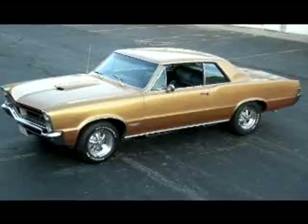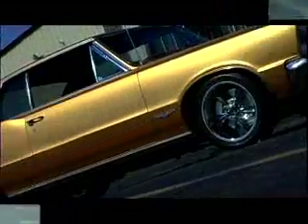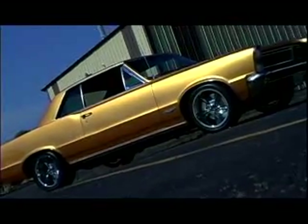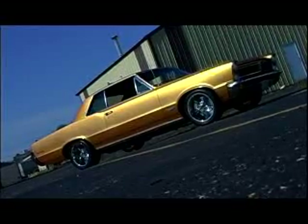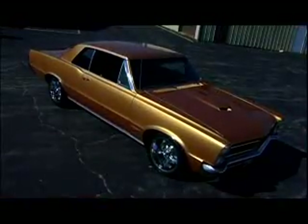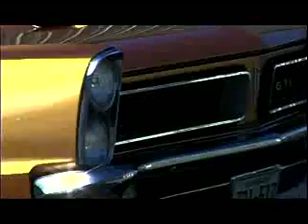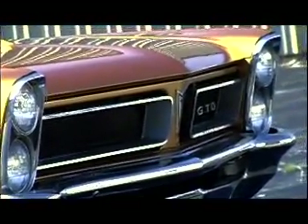This 1965 Pontiac GTO, owned by Jim Galloway of Greenfield, Minnesota, recently underwent a transformation from street cruiser to pro touring machine at Schwartz Extreme Performance. The most eye-catching element is the House of Color Gold Mine Pearl paint, which makes this GTO stand out. An Arizona car, it enjoyed a desert life and is wearing its original sheet metal.